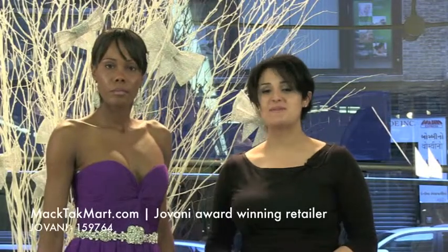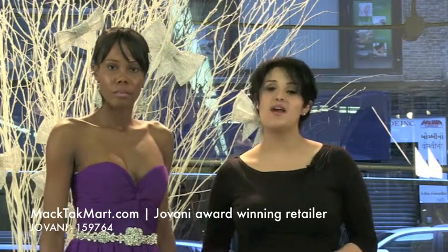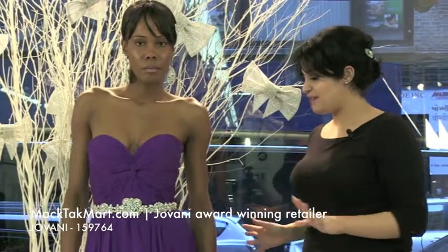Hi everyone, this is Paris from MagTag TV. I'm here to present you the new style of Giovanni Couture 159764. This is one of my favorite dresses — it's so elegant.